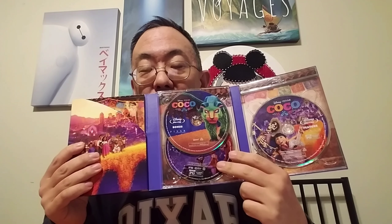So we're going to open it up, and there is the family on the bridge — his real-world family and his Land of the Dead family right there. And then you have all the discs right here. You have the feature on Blu-ray with Hector and Miguel, and you have the bonus features. Underneath is the DVD copy with the bonus features as well.